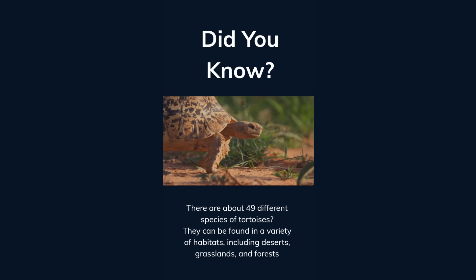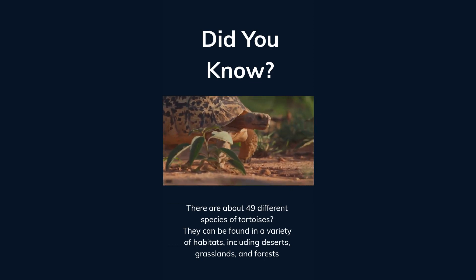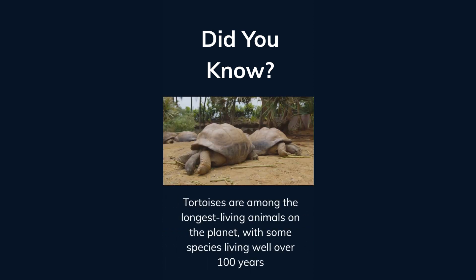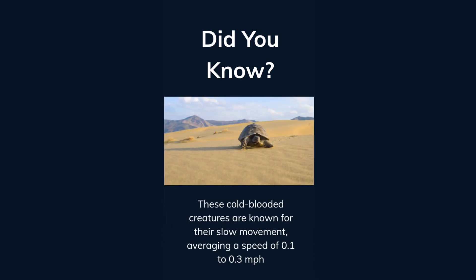Did you know there are about 49 different species of tortoises? They can be found in a variety of habitats, including deserts, grasslands, and forests. Tortoises are among the longest living animals on the planet, with some species living well over 100 years. These cold-blooded creatures are known for their slow movement, averaging a speed of 0.1 to 0.3 miles per hour.